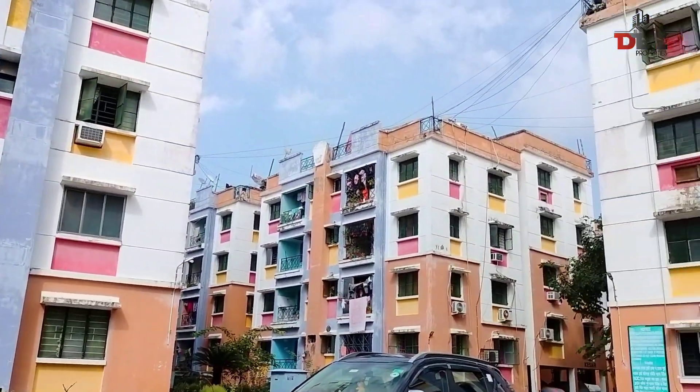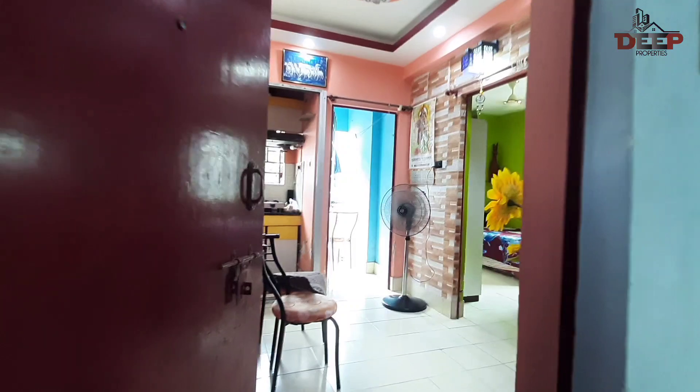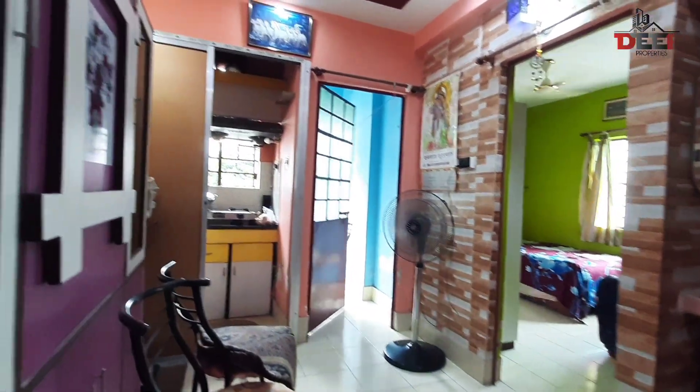We had a lot of comments about this flat on the main road. This area is Rajpur, Sonarpur, Municipality area. This is one flat section.